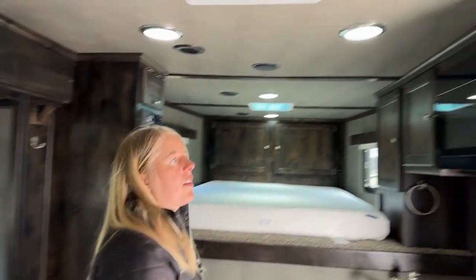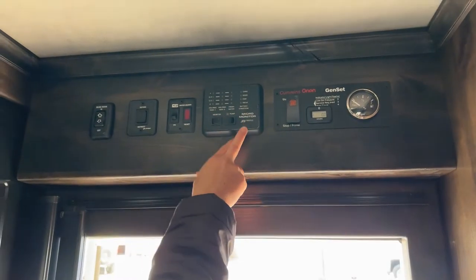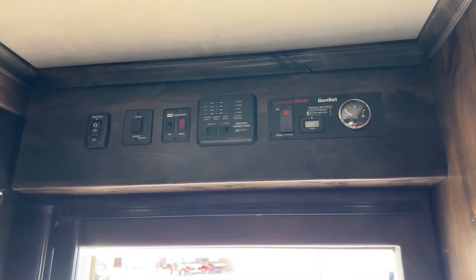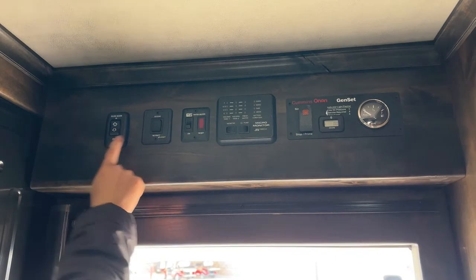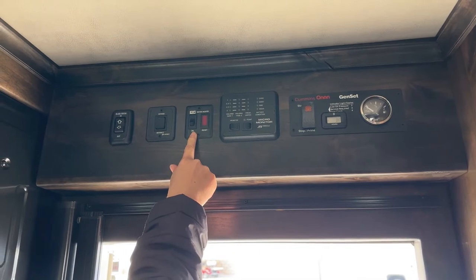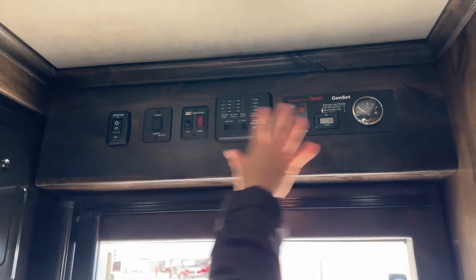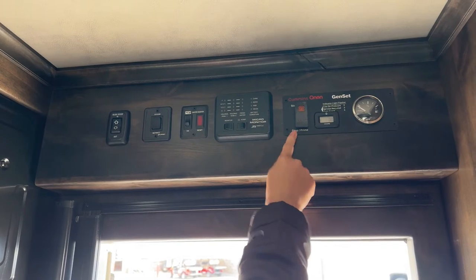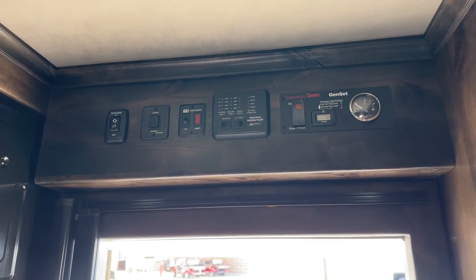Up above here you've got a lot of your monitor panels. Right here you can see how full your holding tanks are, your fresh water, your battery condition. This is also where you turn on your water pump, and you've got your manuals, buttons for your slide, buttons for your awning, and this is to turn your water heater on and off. The water heater runs off propane. This trailer in particular does not have an onboard generator, but we went ahead and pre-wired it because that's sometimes one of the hardest things to do after the fact.